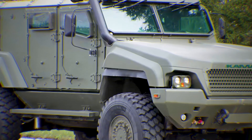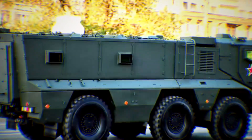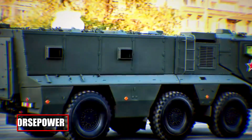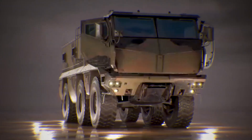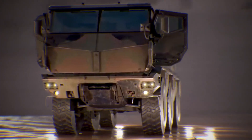The Typhoon K also prioritizes versatility. Its modular design means it can quickly adapt from a troop carrier into a mobile command post, ambulance, or even an explosive ordnance disposal vehicle. With a powerful 450-horsepower diesel engine and advanced independent suspension system, it can maneuver across harsh terrain swiftly, keeping troops safe without compromising mobility.